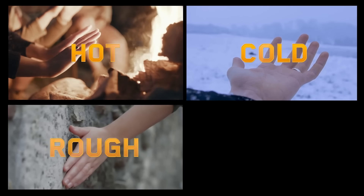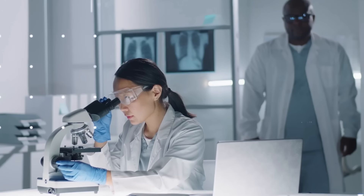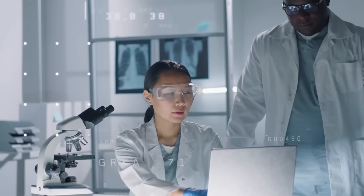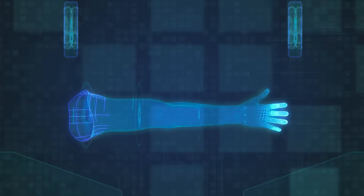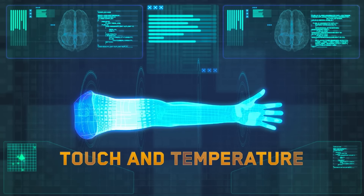cold, rough, and soft. In fact, the Nobel Prize was awarded to a couple of doctors who unlocked the secrets of our body's sense of touch and temperature.